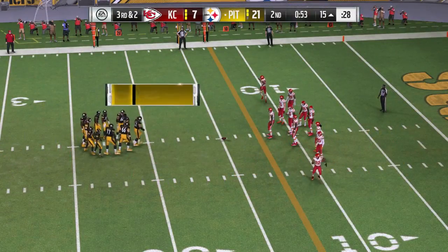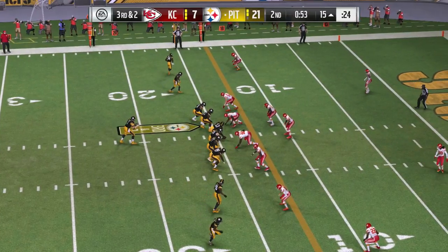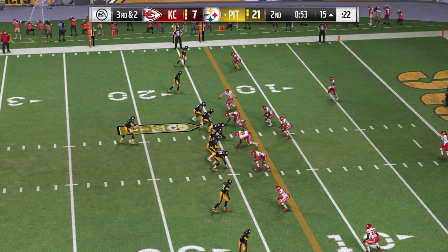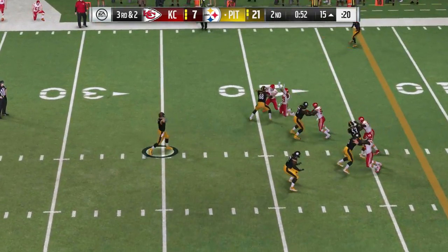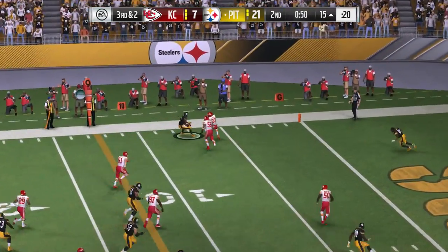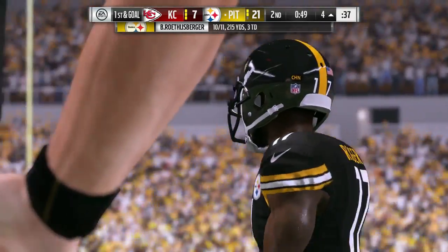Trying to keep the drive going here. This is play number seven, third and two. An extra DB here for the Chiefs on third down — pass situation. Third and two. Now Roethlisberger — a quick throw, that's complete. Give him 11 yards that time and a new set of downs.